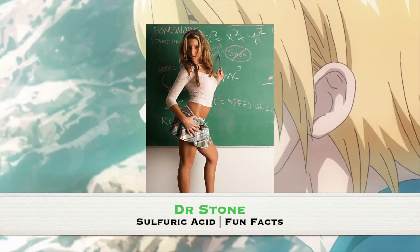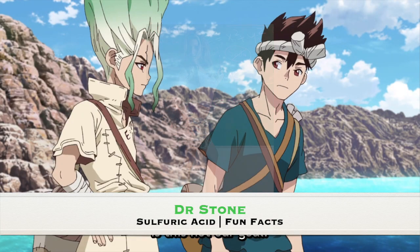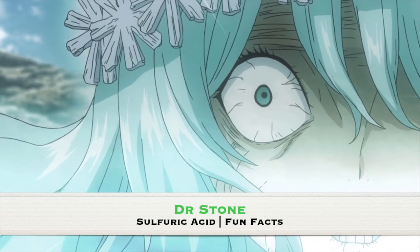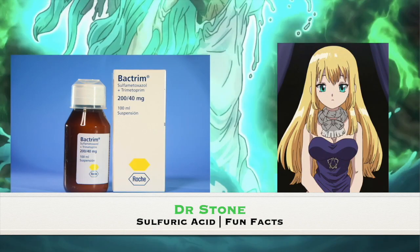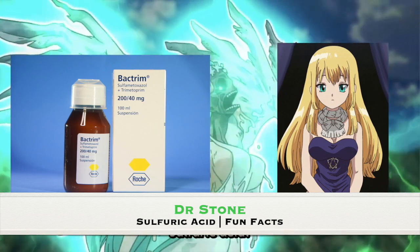Class is officially in session as we discuss the various applications of this unique mineral acid that Senku is utilizing to make a sulfa antibiotic for Kohak's sister. Sulfuric acid is also known as vitriol.